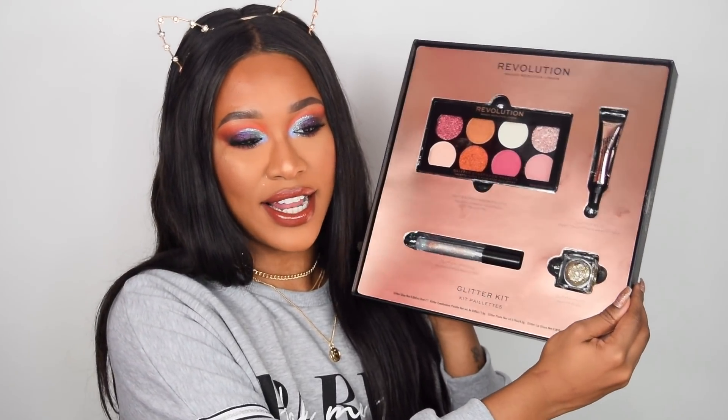So yeah, that is the Glitter Kit. Like I said, it would be a great gift for someone that just loves to sparkle, loves a little bit of shine, especially this time of year — I think everyone does.